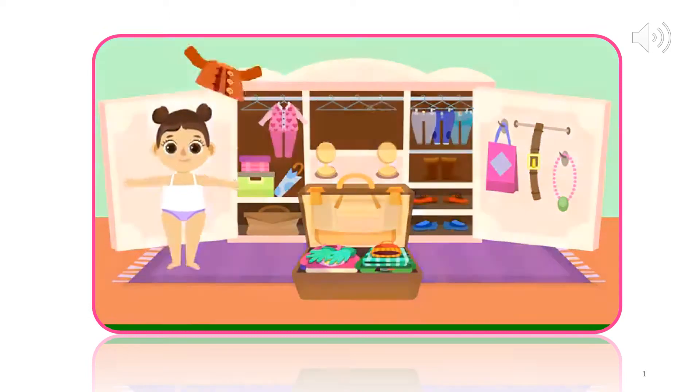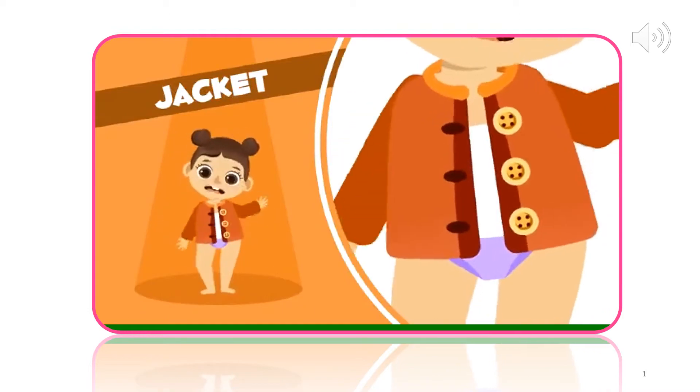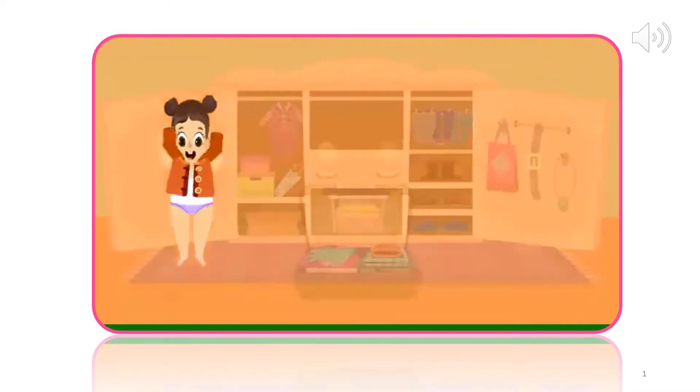Just in case it isn't as cold one day, I will take a jacket. I like this one a lot. Jacket. In you go.